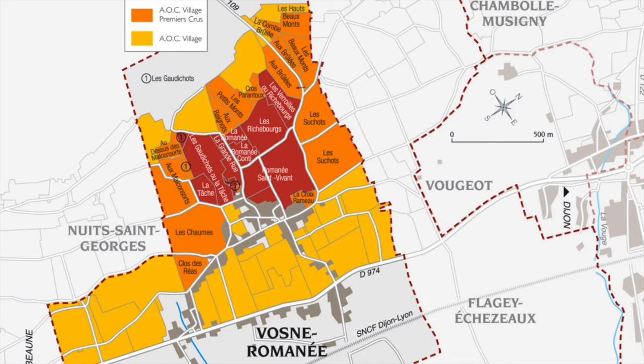With the recent elevation of La Grande Rue to Grand Cru, there are now 14 Premier Cru in Vosne-Romanée. As far as quality is concerned, there is a first division: Malconsorts, Suchots, Brûlées, Beaumonts, and Croparantoux, plus Clos de Réas because it is so well made. Etienne Gribble described Les Suchots as the most aristocratic, Les Beaumonts as the most classic, and Les Brûlées, facing southeast, as softer and more voluptuous.